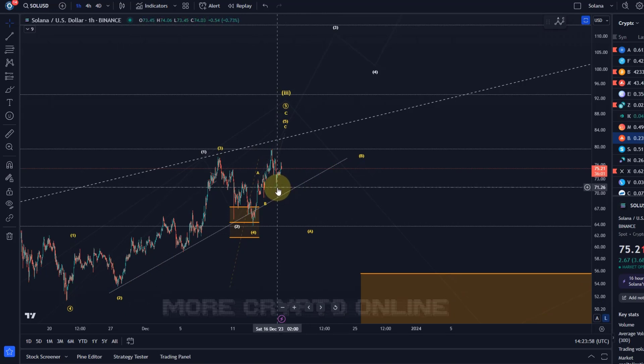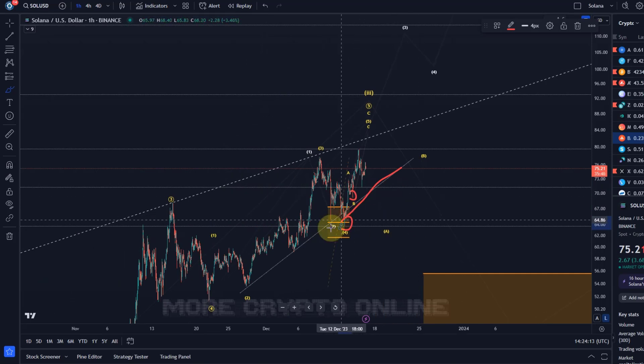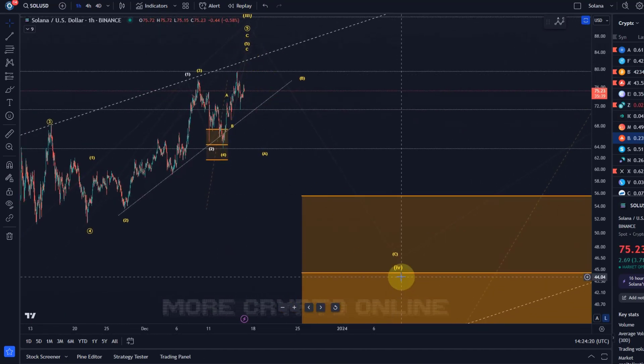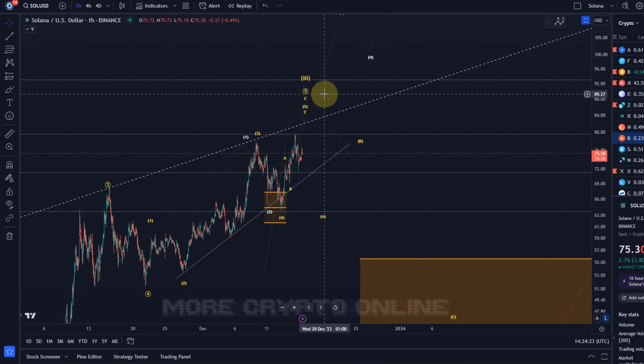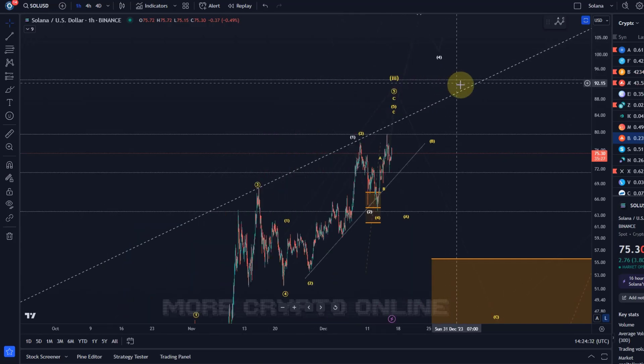A break below the ascending trend line could additionally suggest the top has formed — it's cascading probabilities. First, I want to see the $69 level taken out. Then I want to see the trend line break. Then a takeout of the $63.70 level. Taking out these support levels will add to the probabilities of an already unfolding fourth wave. Until then, the third wave can extend further.